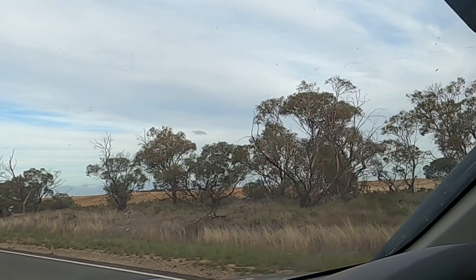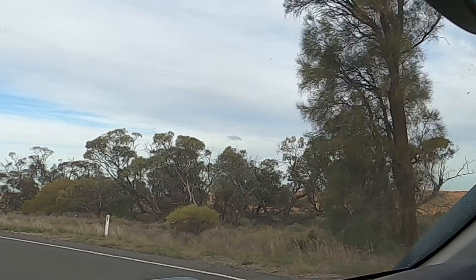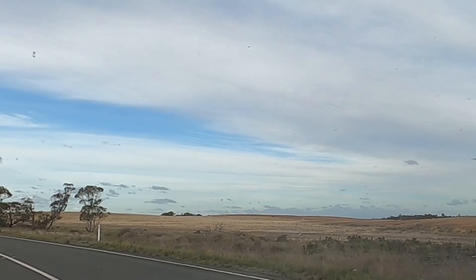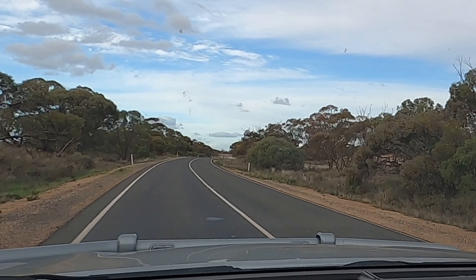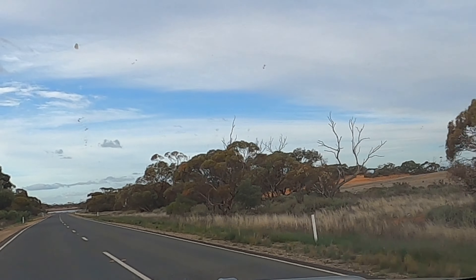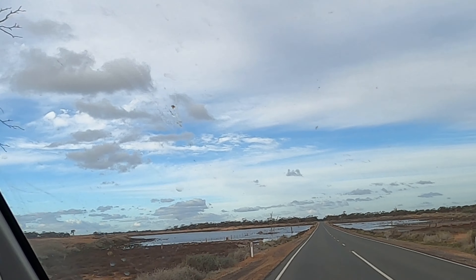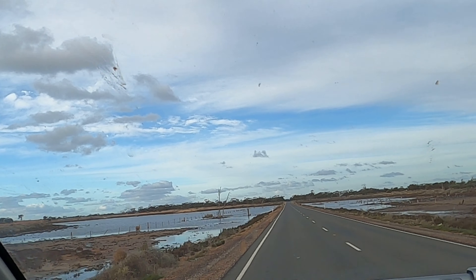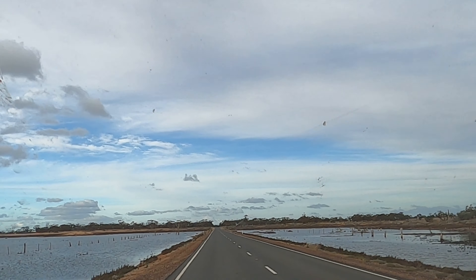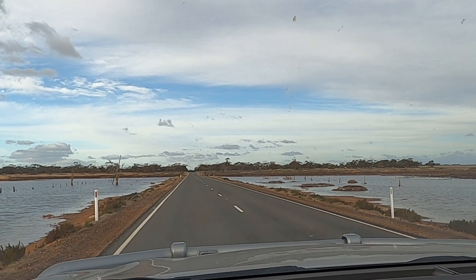In that paddock over there, on Sunday this week, will be the Hatter Desert Race. There will be people everywhere in there on the weekend. We're watching, all rugged up. On this side of the road I think they do the genius. It's all over here. The track runs all the way around there. There's a lot of water in here.